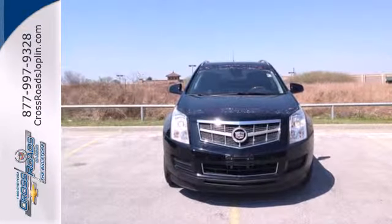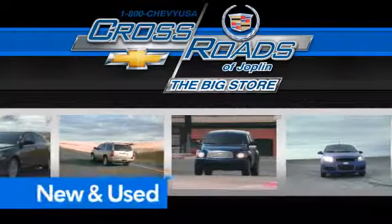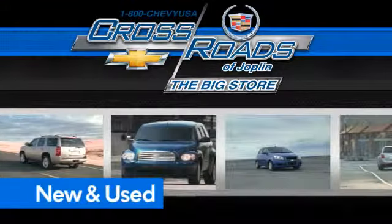Come in and see it today. Crossroad Chevrolet Cadillac — the big store is the premier Joplin Chevrolet dealership to buy a new or used Chevy. Like this one.